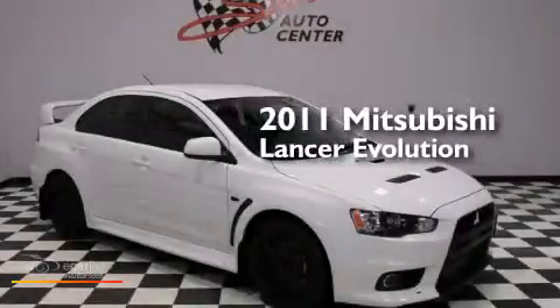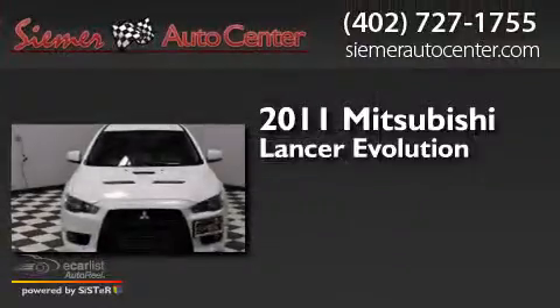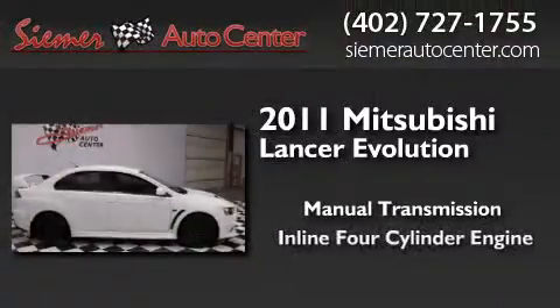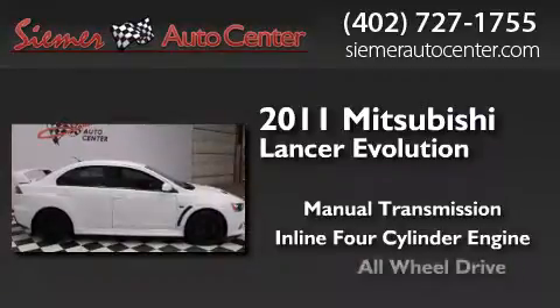This is a 2011 Mitsubishi Lancer Evolution. This four-door sedan has a manual transmission, an inline four-cylinder engine, and all-wheel drive.